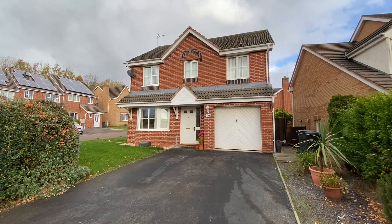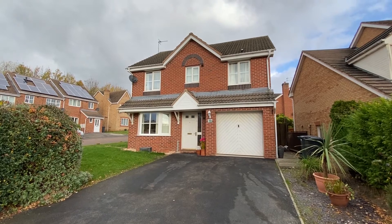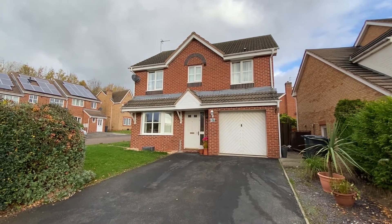We're here on Fairway Drive in Carlton for a video tour of this modern, well-presented, detached family home, which occupies a corner plot.